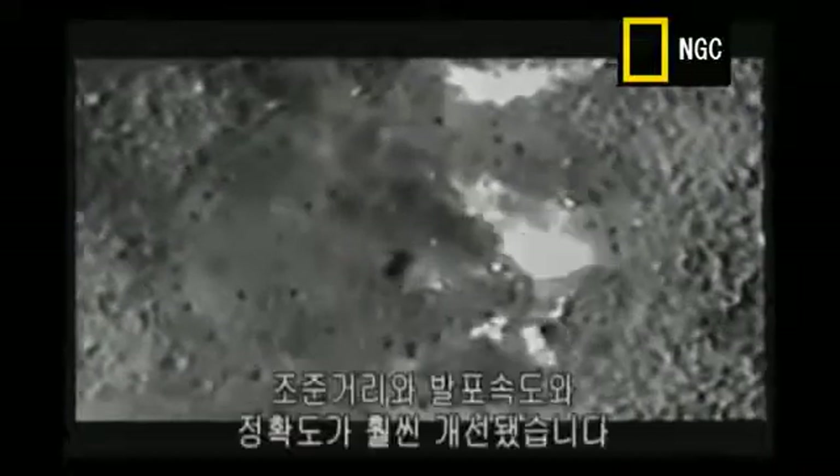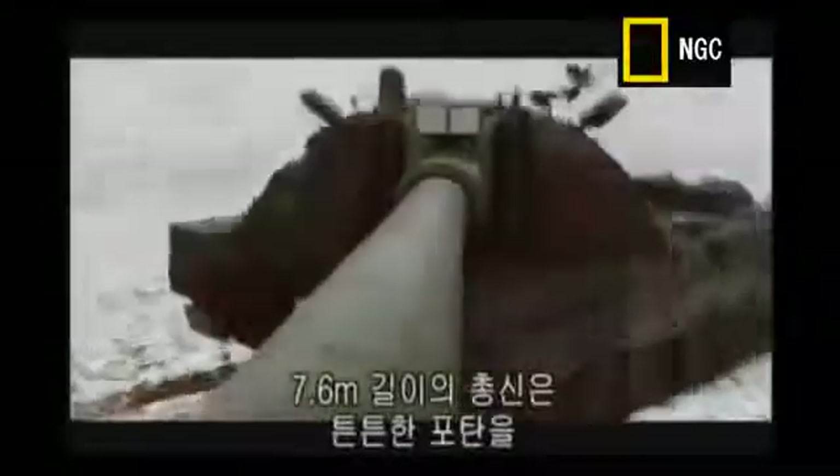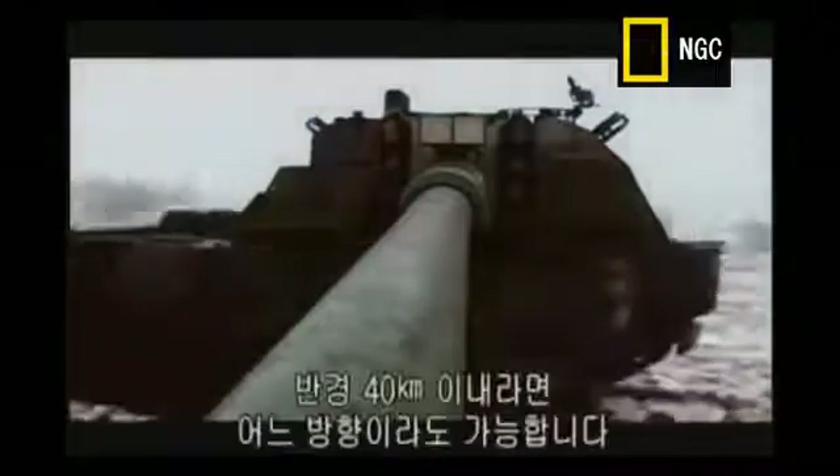We have greater range, higher rate of fire, and more accuracy. This 25-foot-long barrel delivers bursts of heavy-duty shells at a rate of more than 10 per minute, in any direction, up to a distance of over 25 miles.